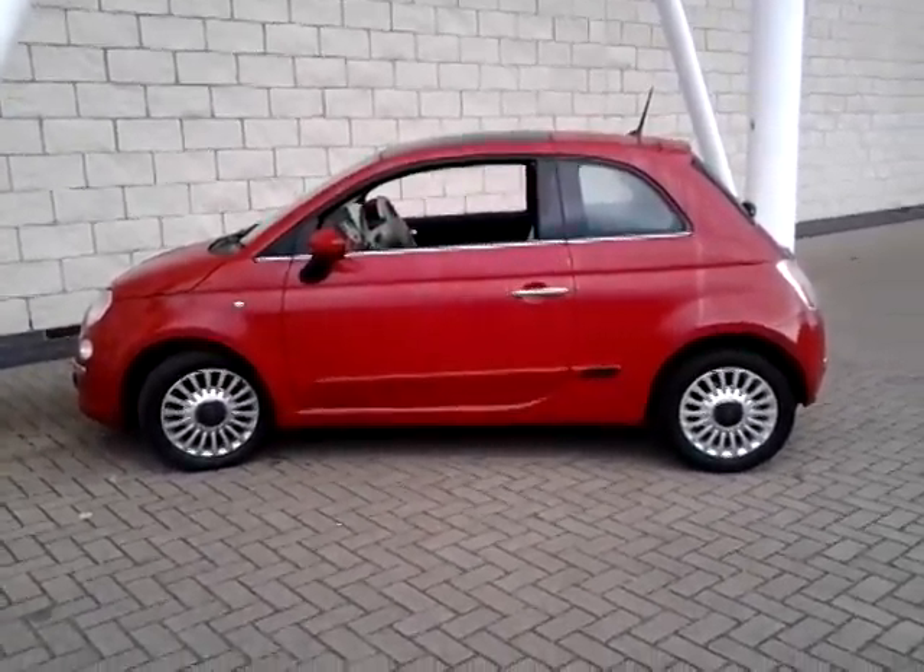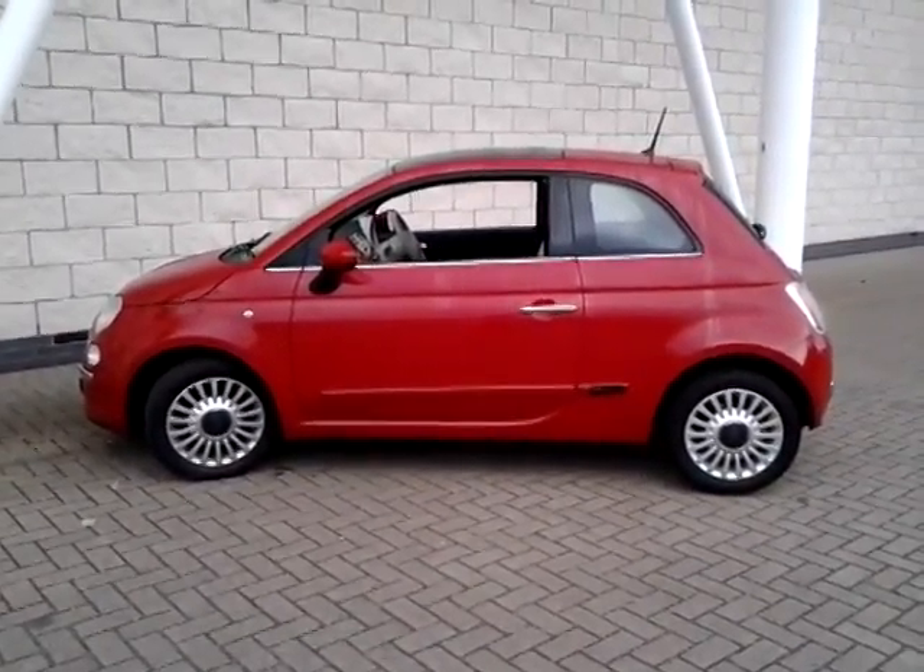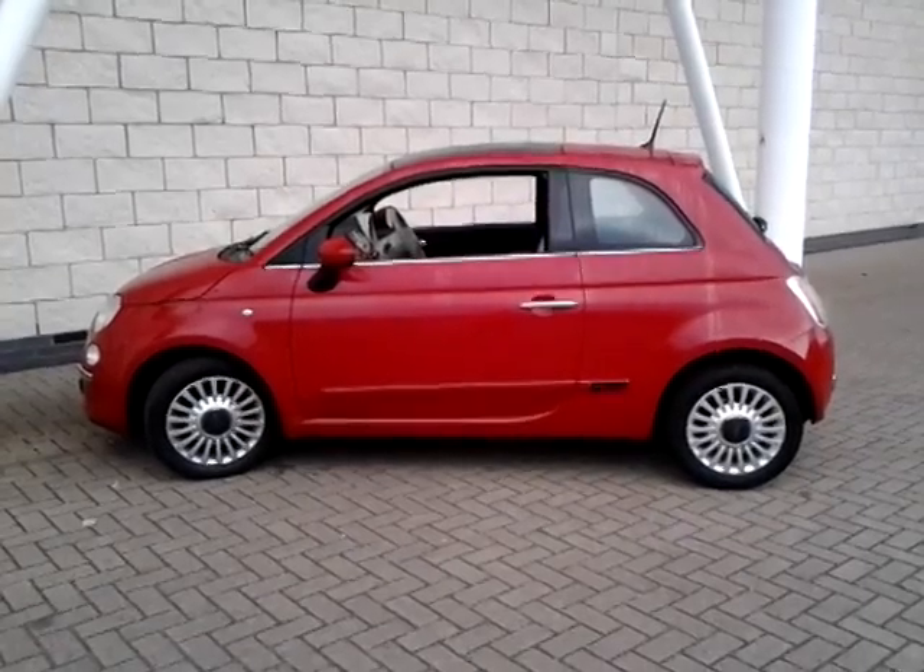This car will also have a remaining balance of manufacturer's warranty until 2015. Options on this car include electric windows, air conditioning, start-stop technology, MP3 CD player with Bluetooth and Me, steering wheel controls for the volume, and a trip computer.